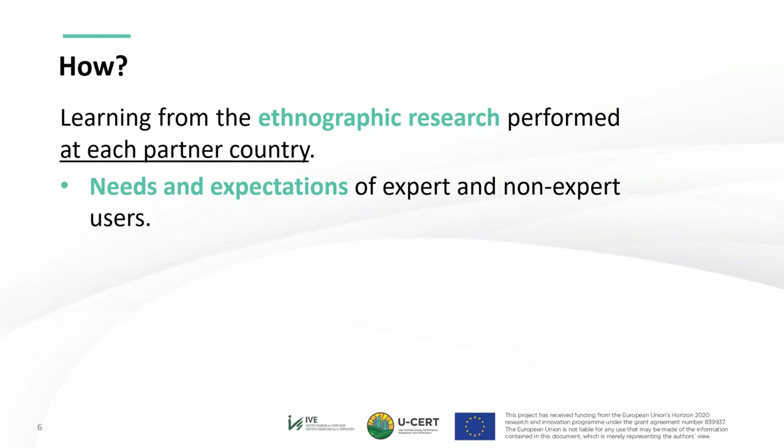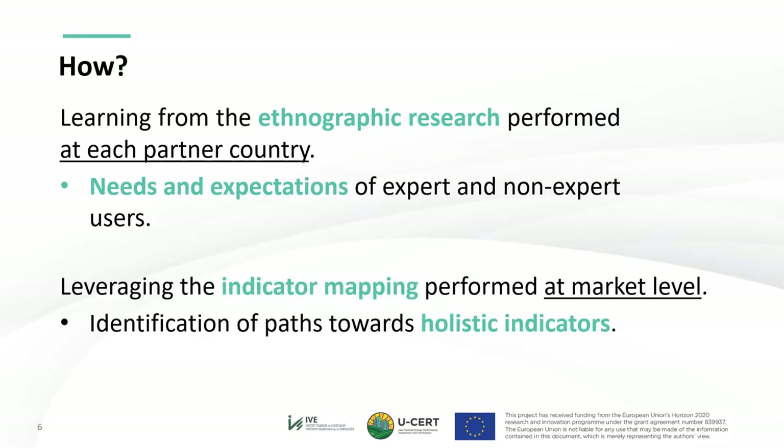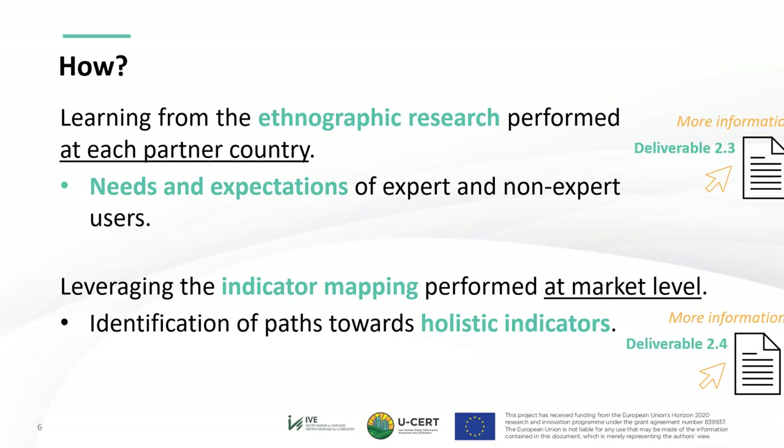Non-expert users include building owners, tenants, and other final users without technical background. Additionally, USER leverages the indicator mapping performed at market level, covering also voluntary certification schemes for the identification of transition paths for the definition of holistic indicators. For further details, refer to Deliverables 2.3 and 2.4 respectively, available at the USER website.